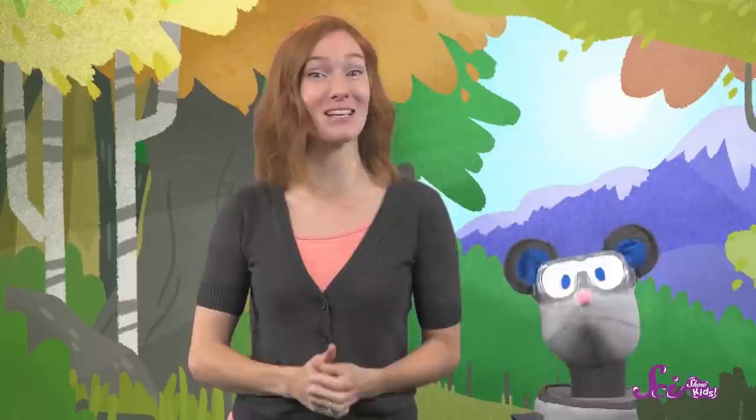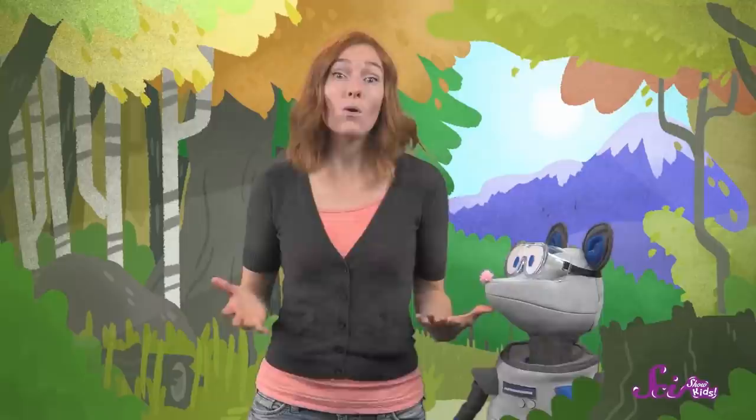It has nice, wide, evenly spaced rings, which means the tree had some healthy growing seasons. And then I see some thin rings over here. That means the tree was having a tough time. It didn't get everything it needed, so it didn't grow as much. Maybe it didn't have enough sunlight. Or maybe there was a drought, which means that this area didn't get enough rain. Or insects might have eaten a lot of the tree's leaves that year, which made it grow more slowly.